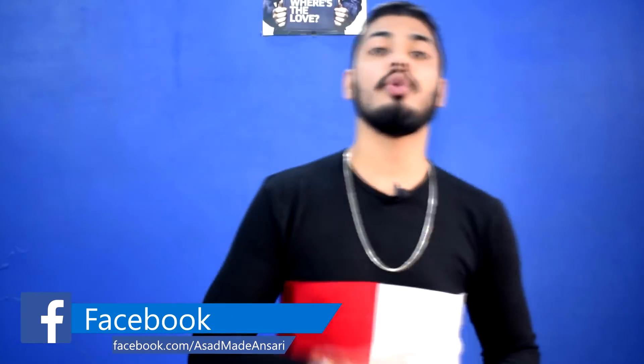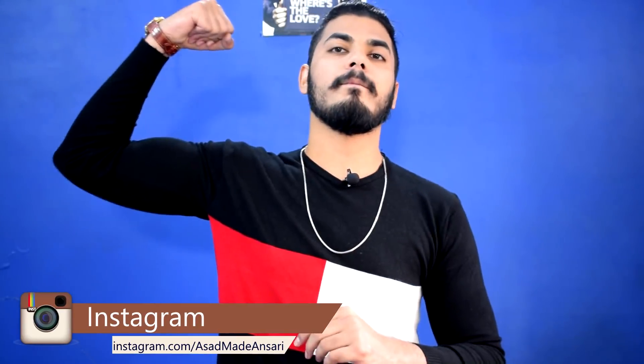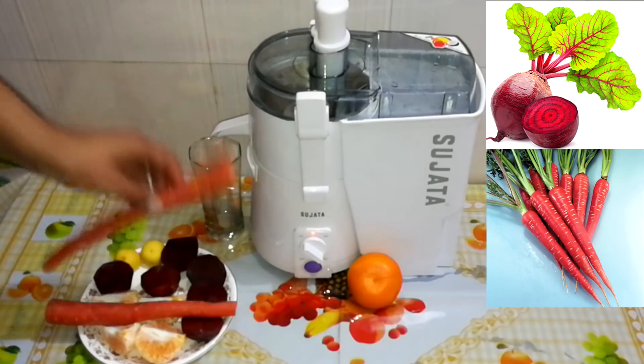So guys, today we are going to make a drink which is very beneficial for your skin. You need to make a protein-rich juice for skin quality, to improve skin tone, texture, and dark spots. Whatever your skin needs — to recover and become healthy again. So guys, we are going to make a protein beetroot, carrot, and orange juice.